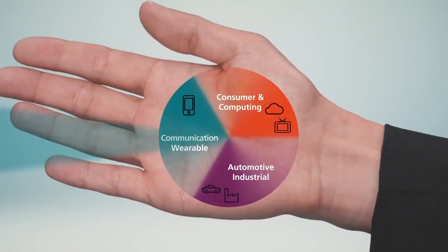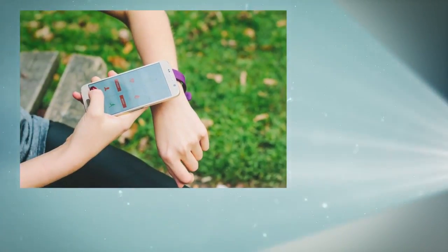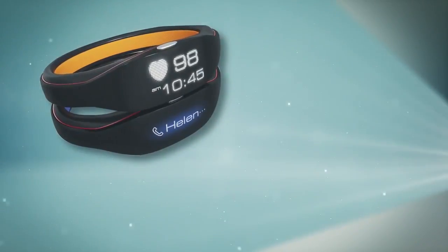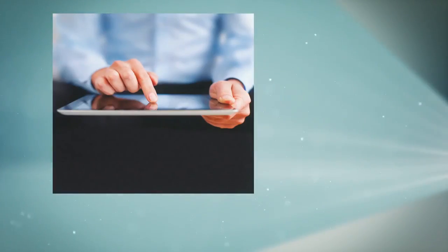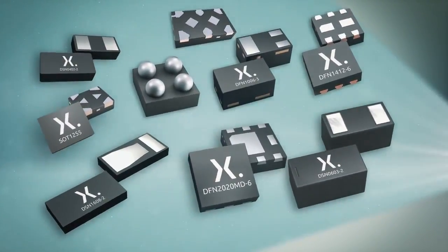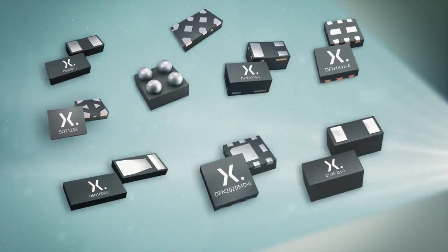Or perhaps you produce portables or wearables where size is key and you need an ultra-small solution. DFN, DSN, and WLCSP packages offer improved performance on a smaller footprint. Packages starting at DFN 2020 down to DSN 0402 focus on minimizing size.